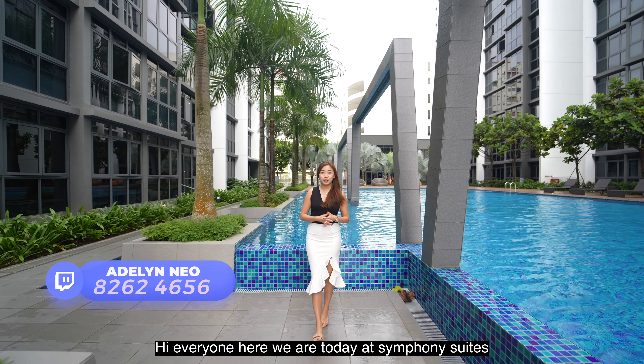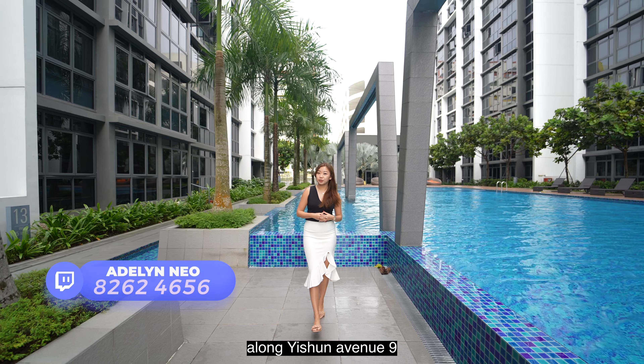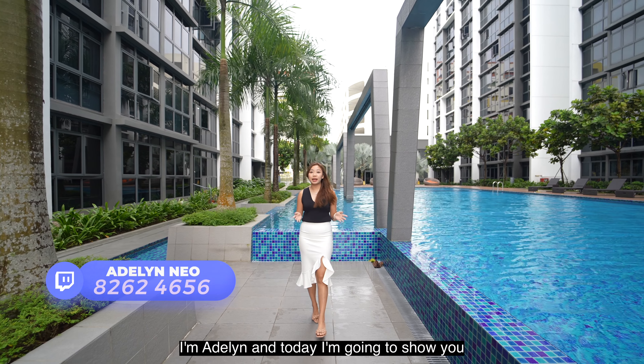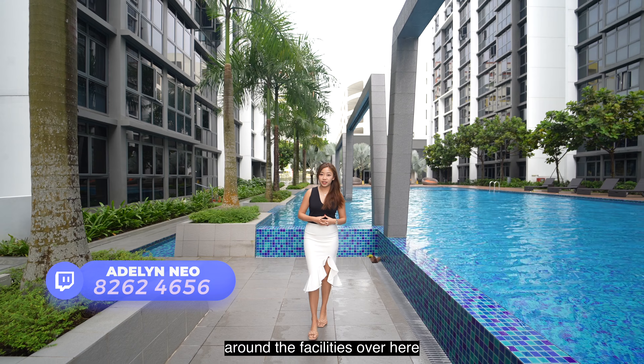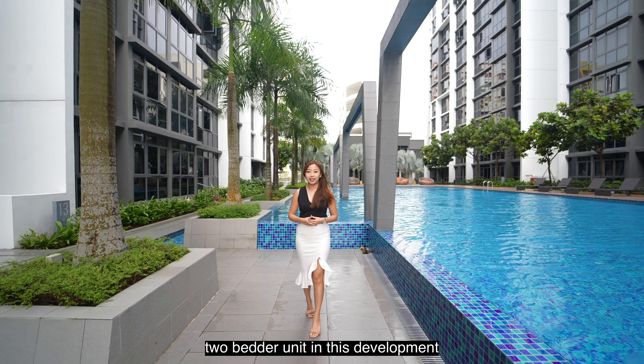Hi everyone, here we are today at Symphony Suites, located in District 27 along Yishun Avenue 9. I'm Madeline and today I'm going to show you around the facilities over here as well as a very spacious two-bedroom unit in this development. Let's go check it out.